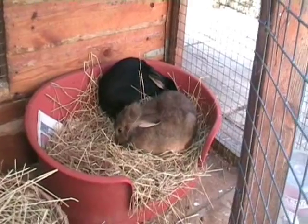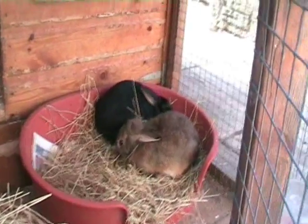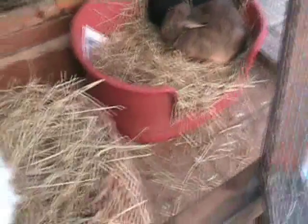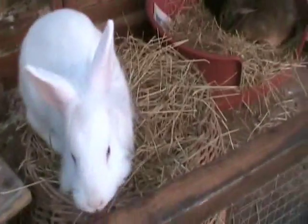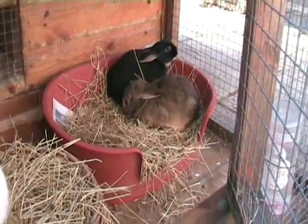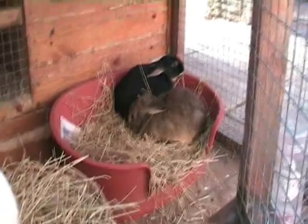If you take a rabbit on, it is a very serious undertaking — just as serious as taking on a dog or a cat, certainly from the financial aspect. Rabbits can live for 10 years; most of them live for about 7 to 8 years, but some of the smaller breeds can go to double figures quite easily.